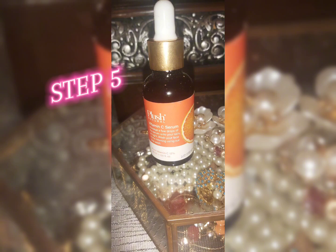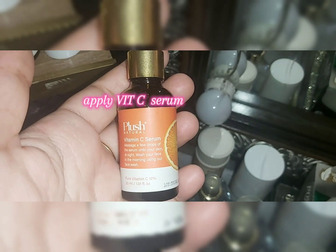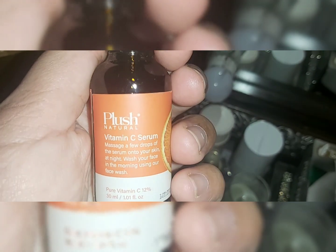Next step: I apply vitamin C serum. You can use any vitamin C serum, but I am using this one by Plush Natural — I didn't use it before, but this one suits me more. Let it absorb properly for about 5 minutes before moving to the next step.